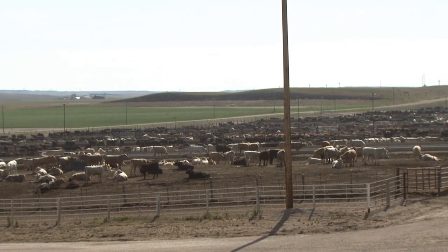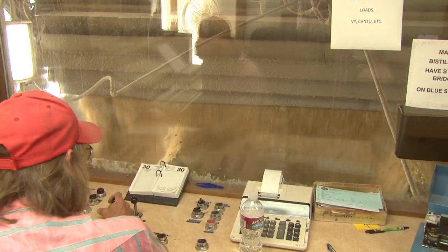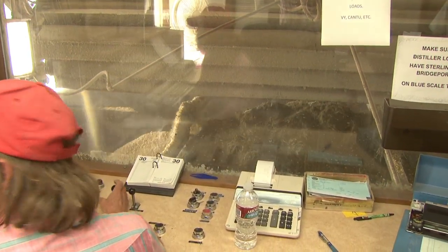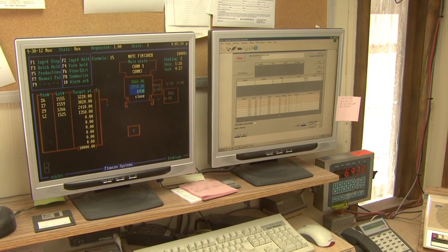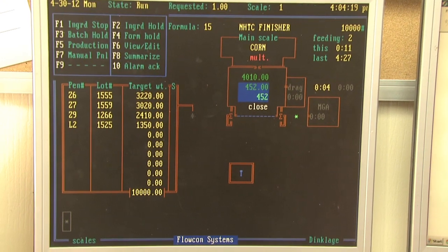The way it's made our operation more efficient and more accurate is it gives us real-time data. We have instant access to a lot of information that normally might take a day or two to get.